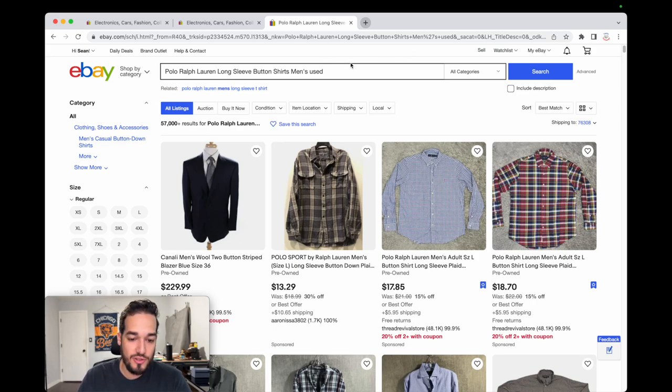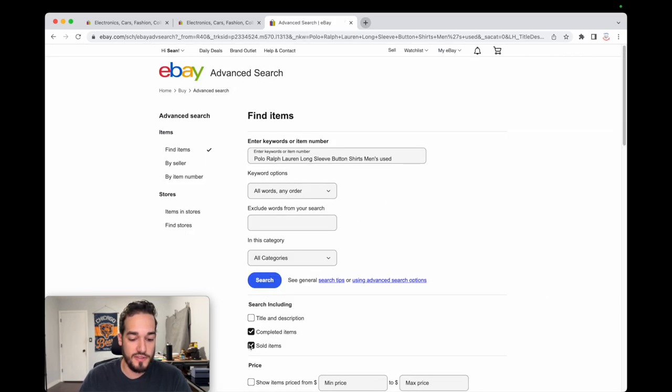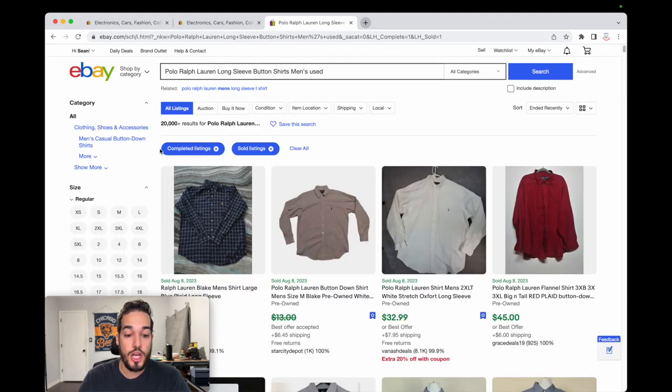Let's just do the search — 57,000-plus listed — and go to advanced to see how many have actually sold, to see if this is even a good category to be in. I can tell you it's a slow-moving category. 20,000-plus sold. So 57,000 listed and 20,000 sold — if it was 40,000 listed and 20,000 sold that would be a 50% sell-through. At 57,000 and 20,000, it's less than 50% — probably around 35%.